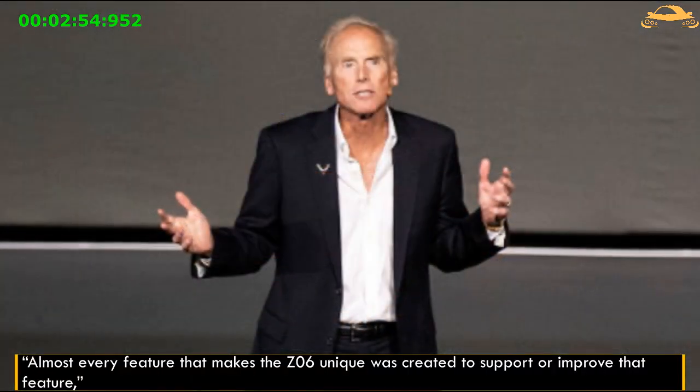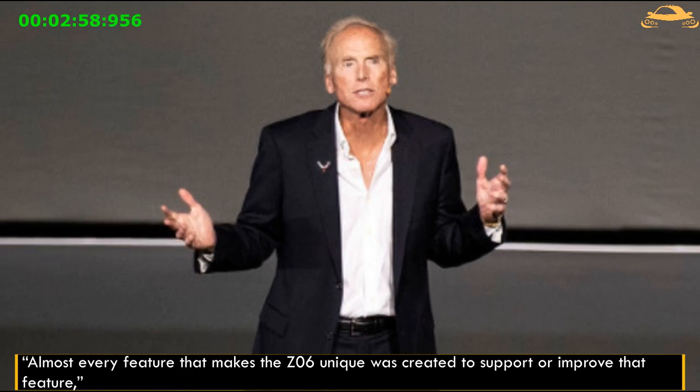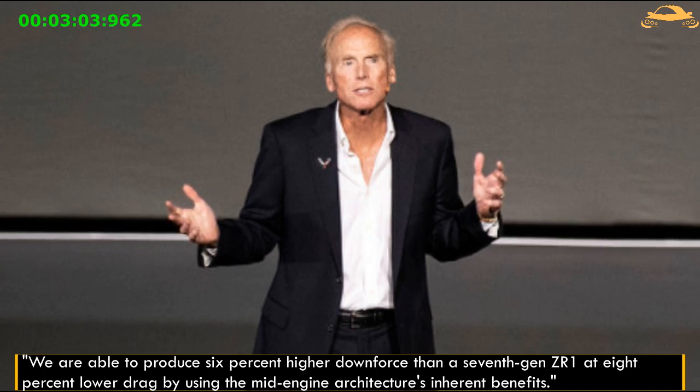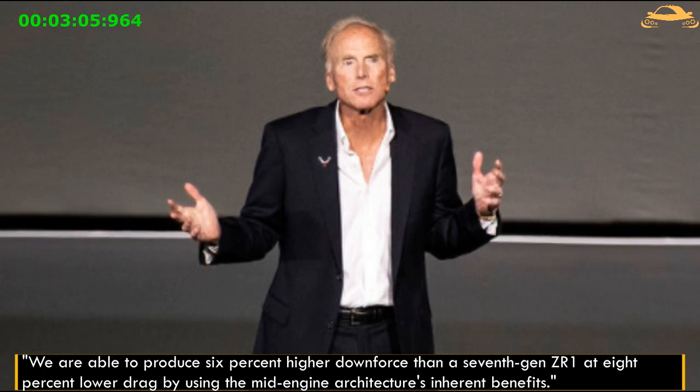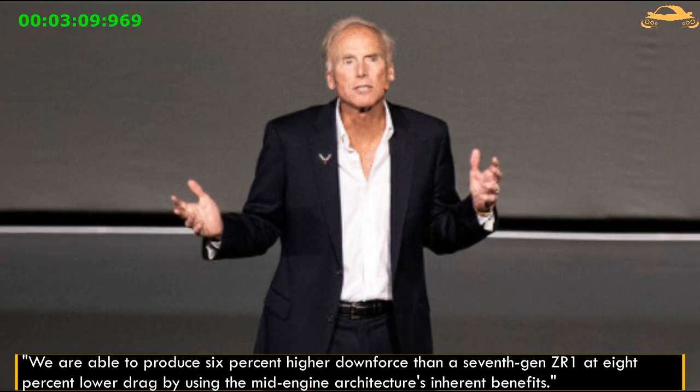Almost every feature that makes the Z06 unique was created to support or improve aerodynamics. Using the mid-engine architecture's inherent benefits, they were able to produce 6% higher downforce than a 7th generation ZR1, at 8% lower drag.